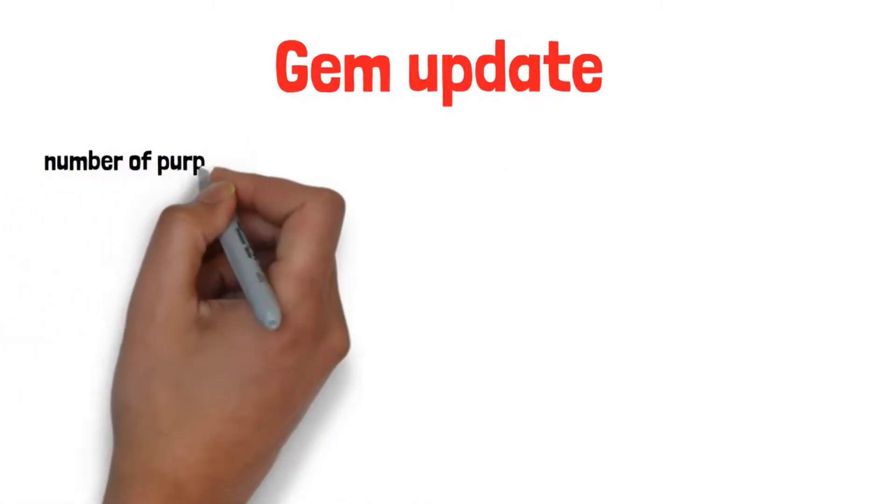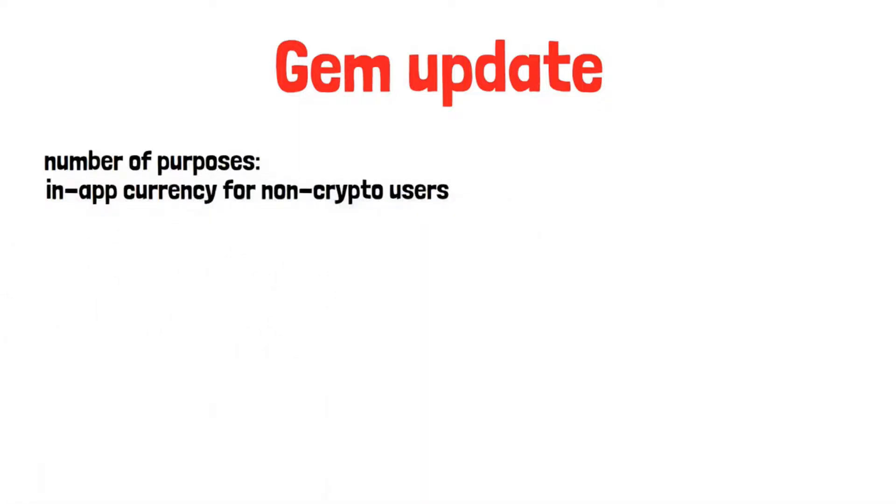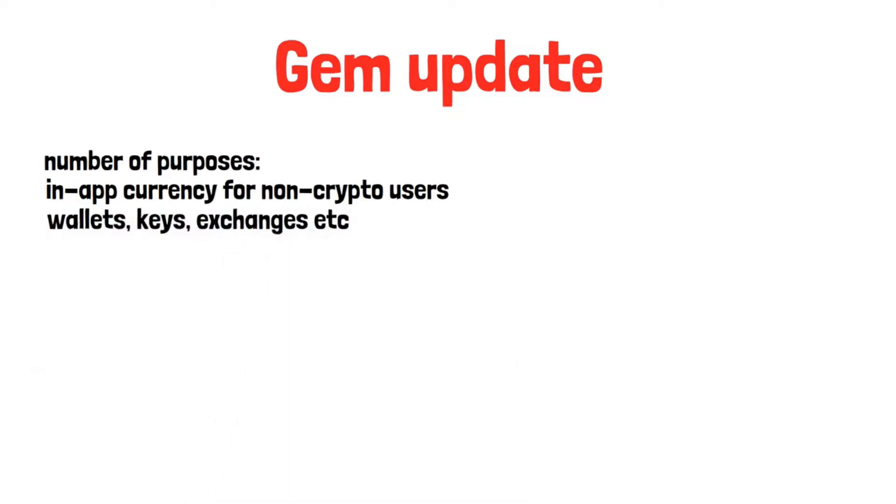Now on the gem update part that you came here for. The introduction of the gem model serves a number of purposes. They provide a familiar in-app currency for non-crypto users and remove the steep learning curve required when entering the crypto industry — such as wallets, keys, exchanges, etc. — as well as removing any potential security issues with those steps.